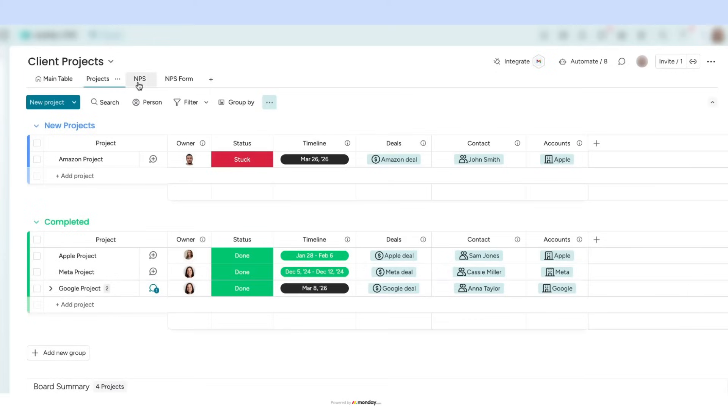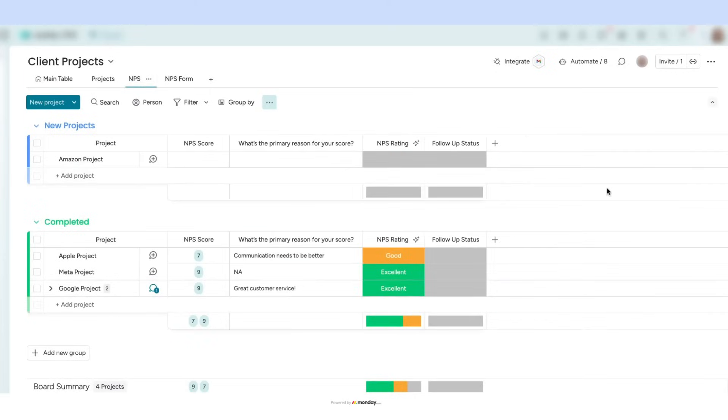Step 3: Real-time data collection with AI. The response is instantly recorded in Monday.com, ensuring all feedback is stored in one centralized place — no spreadsheets needed. AI then categorizes the response as excellent, and since no action is needed, we're good to go.